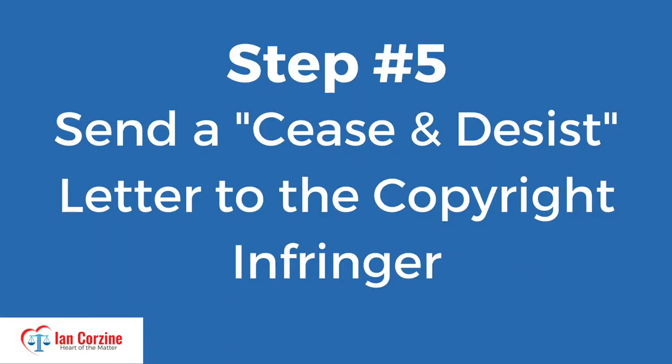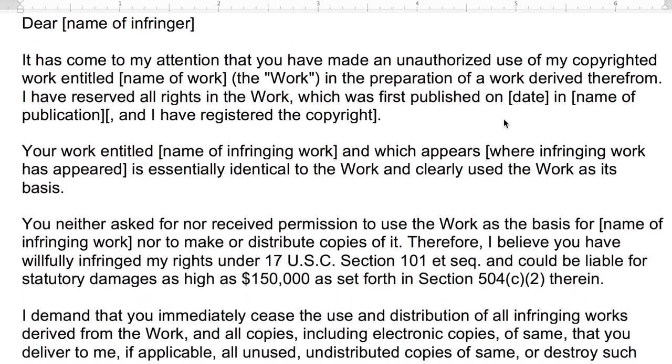Step number five: send a cease and desist letter to the copyright infringer. The final step in preventing trolls from stealing your photographs and putting them on Instagram is to send them directly a cease and desist letter, officially informing these Instagram pirates that they have violated your copyright and need to take down your photographs immediately. Another effective procedure involves utilizing the Digital Millennium Copyright Act. Under this statute, you can issue what's called a DMCA takedown notice and get your photographs taken down. I'll place a link to my upcoming video on DMCA takedown notices in the description section below. But before you use the DMCA, you should download my free cease and desist letter template — I'll put a link in the description section below.